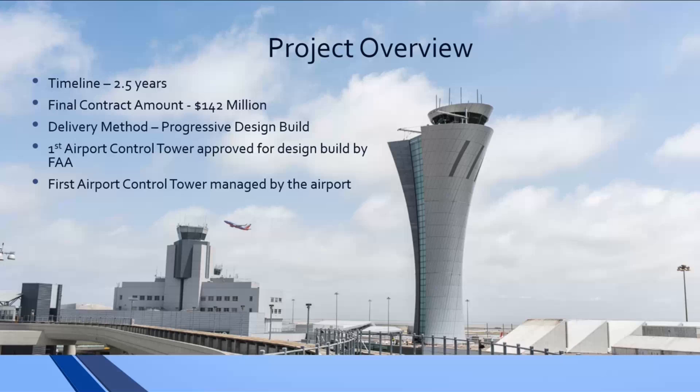From your perspective as a designer, what are some positives and challenges of this delivery model? Some positives are the ability to get decisions made efficiently by a lot of different stakeholder groups. The design assist process allowed us to utilize the knowledge of subcontractors early on so there wasn't any wasted time theorizing about what we might ultimately build — we had the people who were going to build it involved in that process.